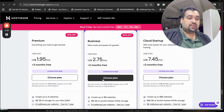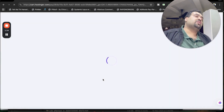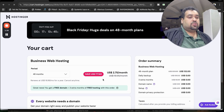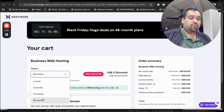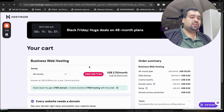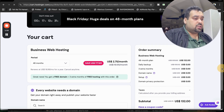You can select any plan — my recommendation is to do a thorough search and choose a plan that includes a free domain for the first year plus additional discounts. Once you select a plan, you'll see the Black Friday deals are running right now. It's a 48-month deal, so my recommendation is to go with 48 months to save the maximum amount of money. Great news: you get a free domain for the first year plus three extra months of free hosting with this order.